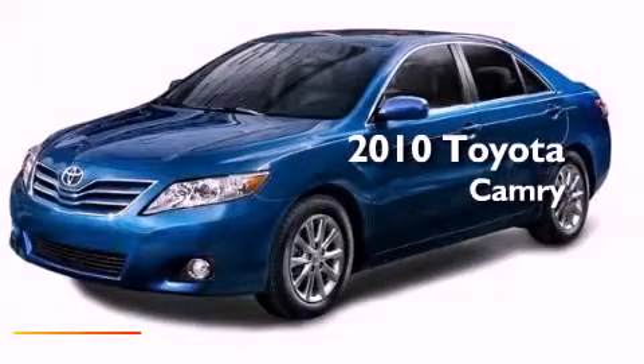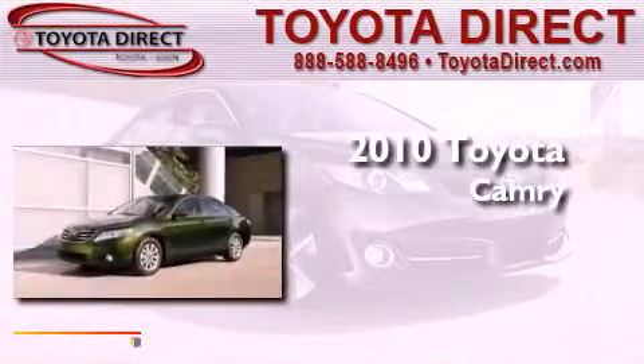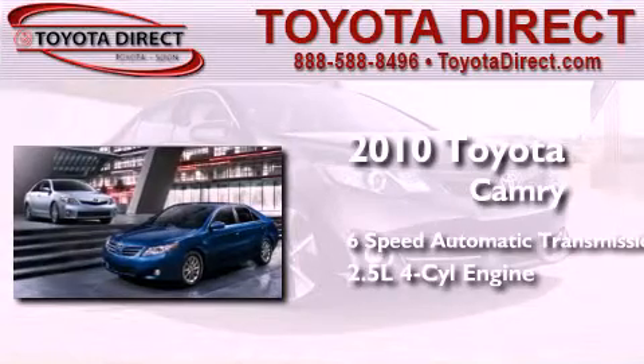This is a brand new 2010 Toyota Camry. This four-door sedan has a six-speed automatic transmission and an inline four-cylinder engine.